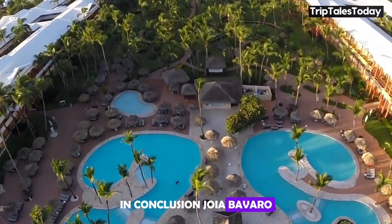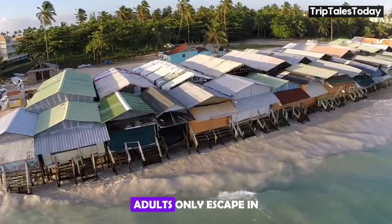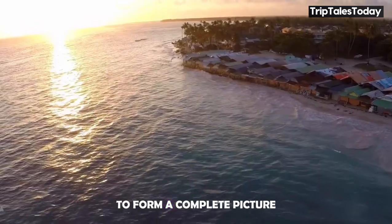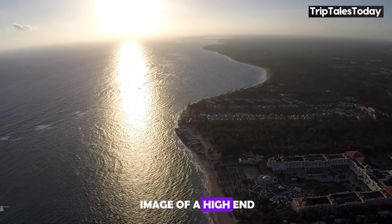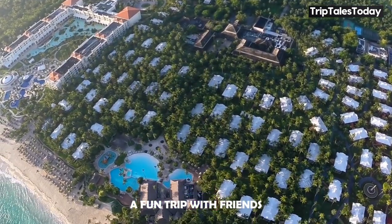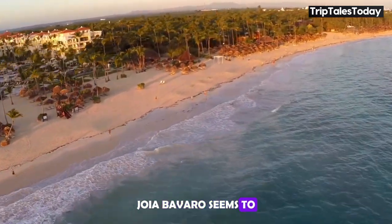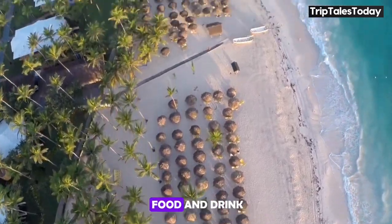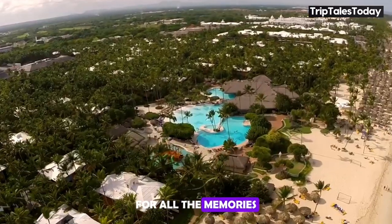In conclusion, JOIA Bavaro by Iberostar appears to be a stellar choice for those seeking a luxurious adults-only escape in the Dominican Republic. The amenities and features paint a very attractive image of a high-end, relaxing resort experience. Whether you're looking for a romantic getaway, a fun trip with friends, or simply a place to unwind and be pampered, JOIA Bavaro seems to tick all the boxes. Pack your sense of adventure, your appetite for good food and drink, and maybe leave a little room in your suitcase for all the memories you'll bring home.